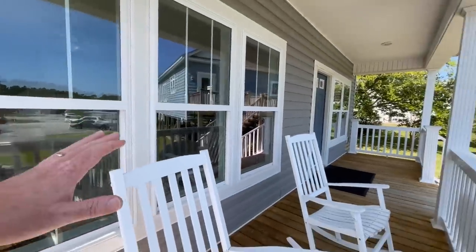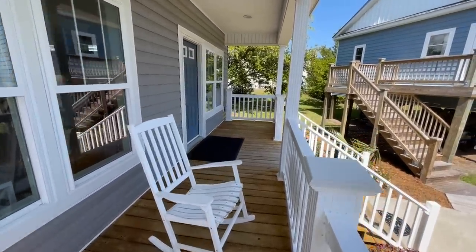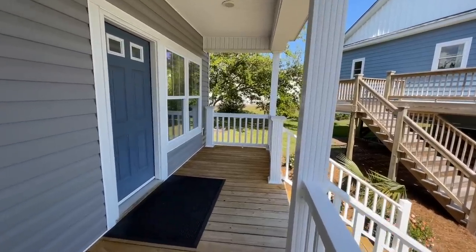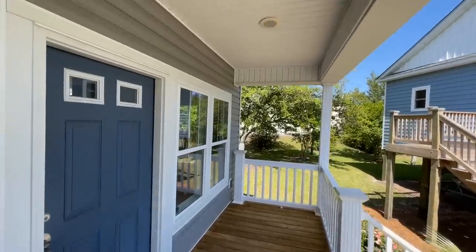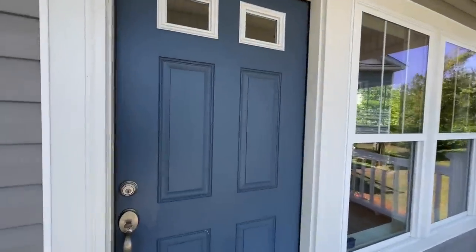On the porch, you've got a couple of rocking chairs, and you could probably fit another couple on the other side if you wanted to. You've got a couple of recessed lights up here and then this just beautiful blue front door. I love it.